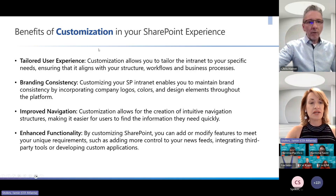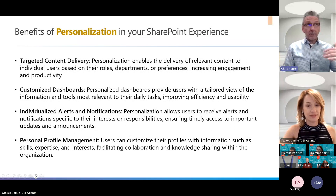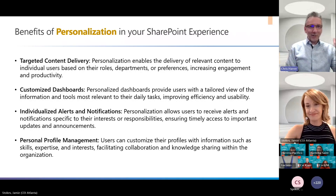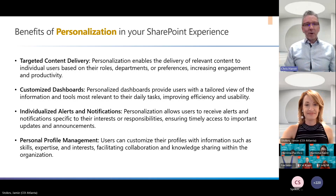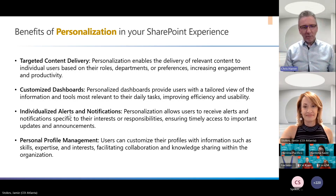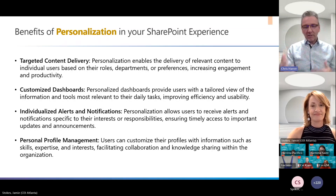Personalization is obviously key to engagement. I've always used the tagline that we should provide a 'weekend experience during the week.' On weekends you're on Twitter and various sites where everything is customized to your information, but then you come to work and hit an intranet that feels generic. The personalization piece is really important to bridging that gap.